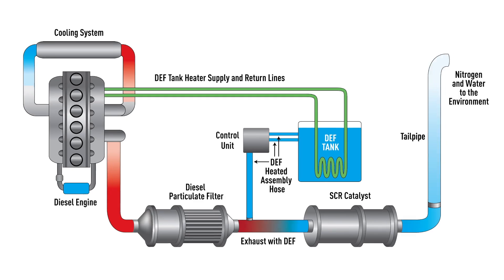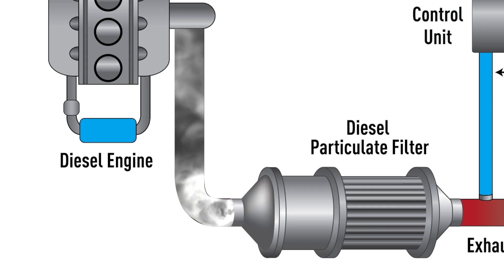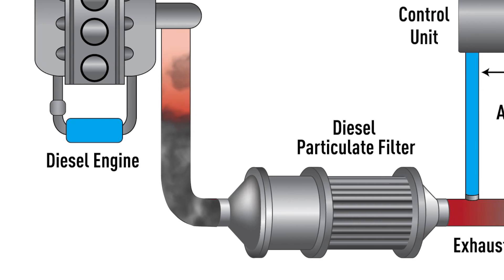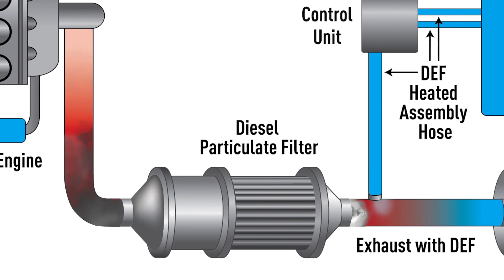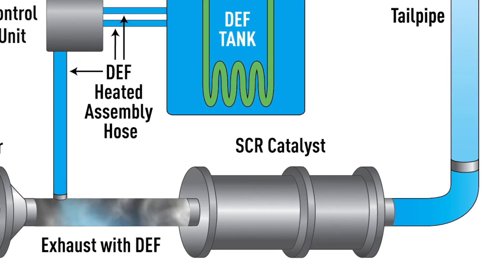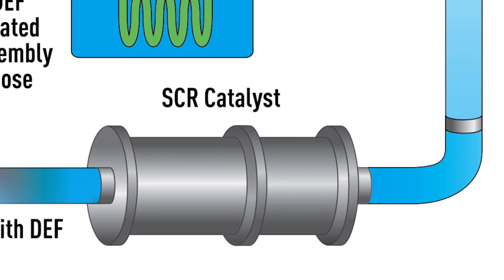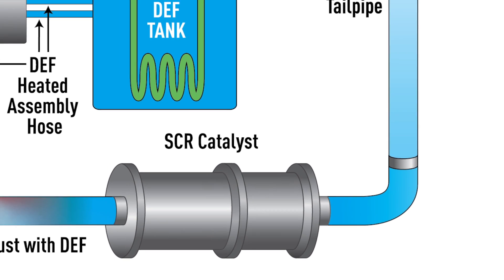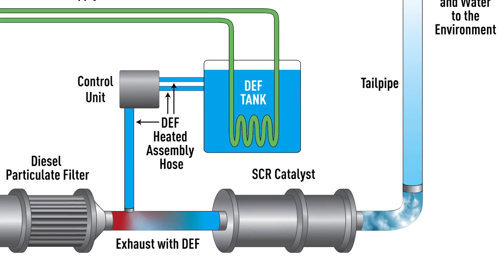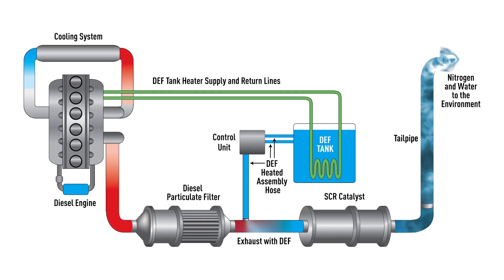Here's the process. Exhaust gases leave the engine and travel through the particulate filter, which traps the hard particles. Then the exhaust continues downstream to where the DEF fluid is injected into the SCR catalyst. Inside this canister, the nitrogen oxides of the vehicle exhaust mix with the DEF and the chemical reduction is performed. At the exit of the tailpipe, particulate matter and nitrogen oxides are theoretically at near zero levels.